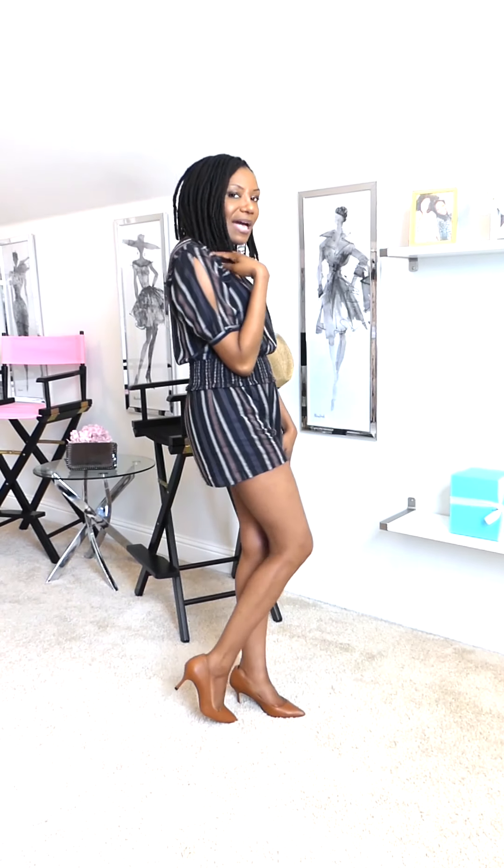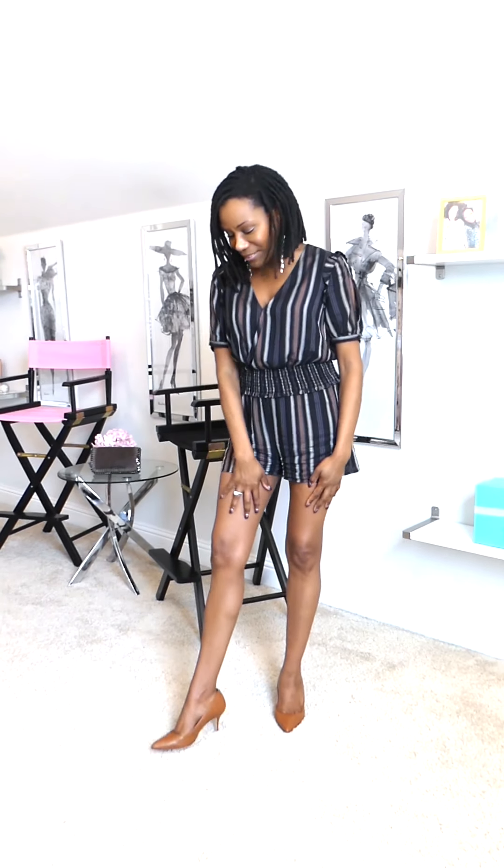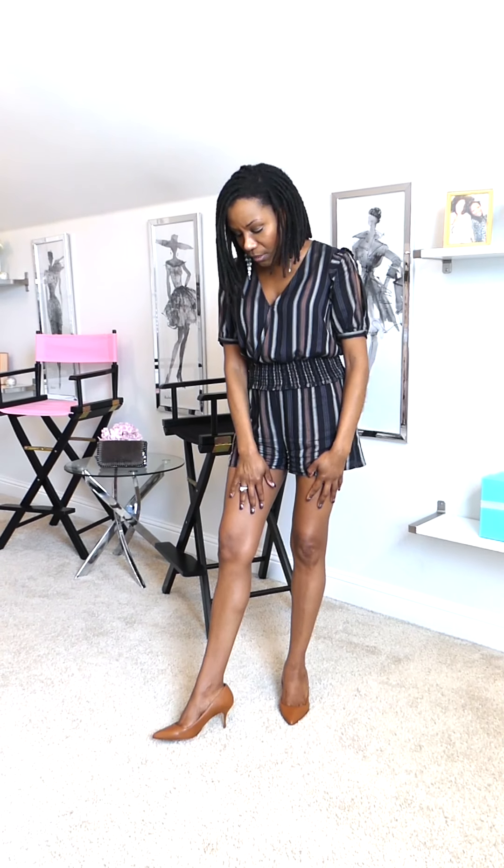This is look number two — definitely taking it a little more feminine and classic. One other thing I want to mention about this shoe is the color. The caramel color is part of their nude collection, and Ally shoes actually has different shades of nude for different shades of women. This is a gorgeous color that matches really well with my skin tone and goes beautifully with my new romper as well.